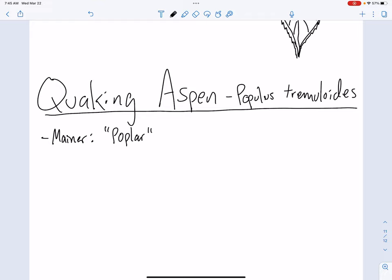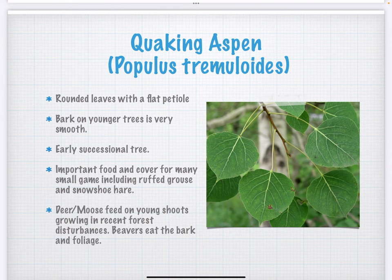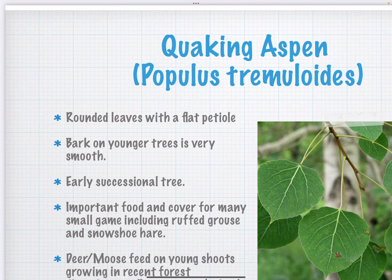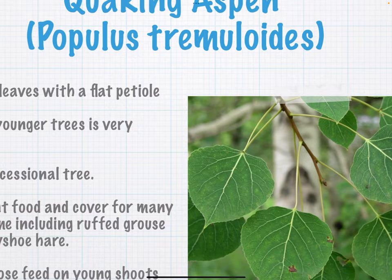Quaking aspen — there's another cousin around the state called big-toothed aspen. It looks identical, but the leaves just have big teeth on them. It's a little more rare. Quaking aspen is everywhere. If you look at this leaf — it's a really pretty leaf. These long petioles, they're flat, and they catch the wind. These trees tremble in the breeze; you'll have all the other leaves in the woods dead still on what seems like a calm day, and you look at a quaking aspen and the whole thing is trembling. Hence the name quaking aspen — they're always quaking in the breeze, hence tremuloides, or as people also call it, trembling aspen.